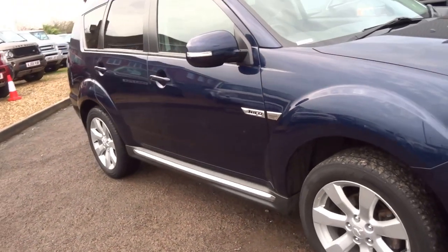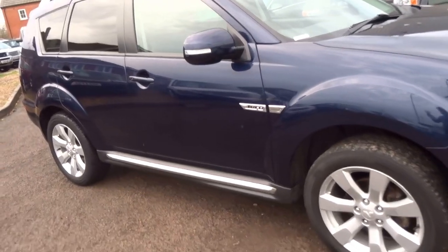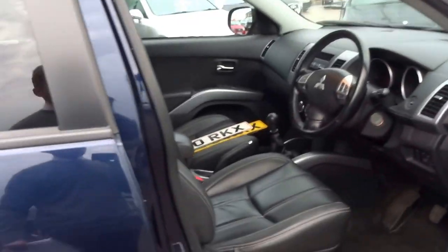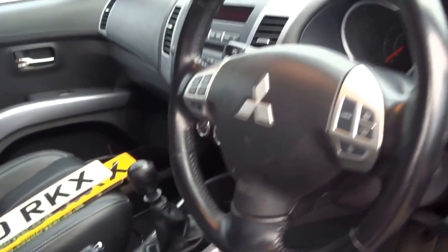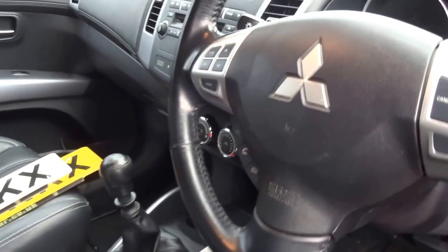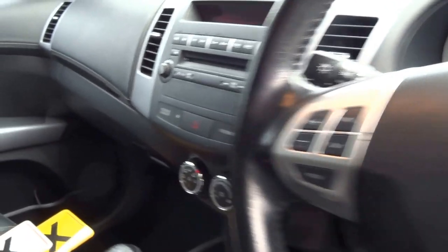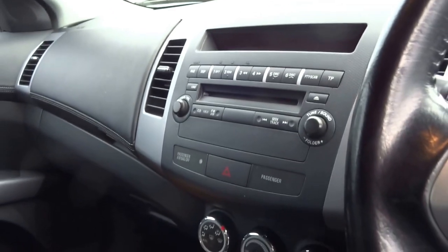156 brake horsepower. £230 a year for the road tax. Quite a practical, sizeable car for the money. 70,000 miles on the clock. The car's got Bluetooth prep, cruise control, auto lights, air conditioning, CD, FM, and AM radio.